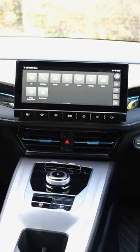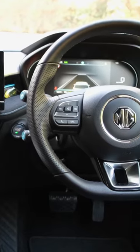And what about one-pedal driving? Let us know down in the comments section below, because we're genuinely intrigued.